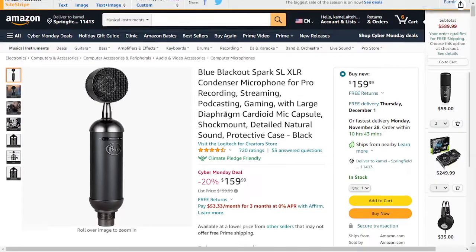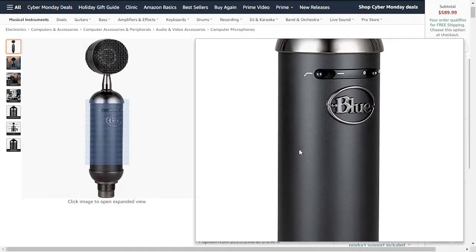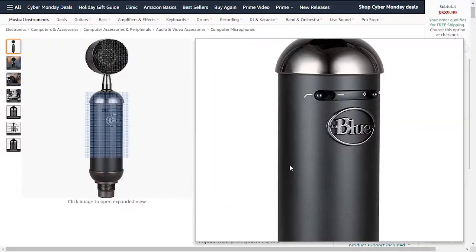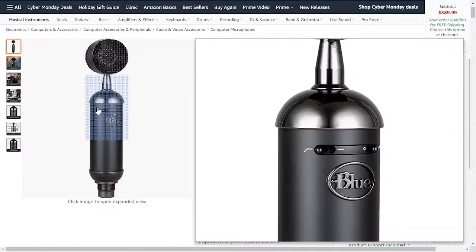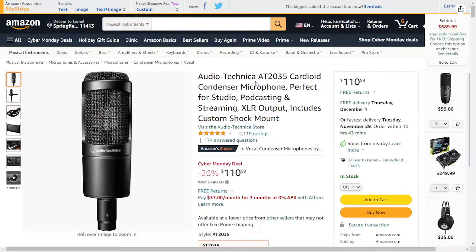It has a good price but it's not so popular, so I recommend the AKJ instead. Next there is one from Blue — it's a good price, but there are a lot of better options in the same price range. I suggest getting the Audio Technica, which also has some discount.